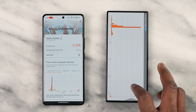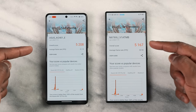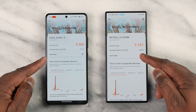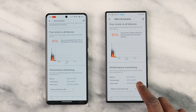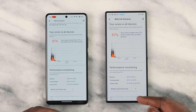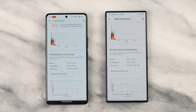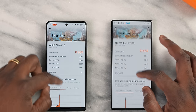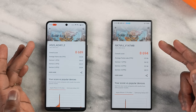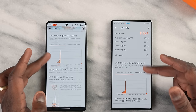Looking at 3DMark scores in Wildlife Extreme, the numbers are close again — ASUS at 5,208 and Red Magic at 5,167. Average frame rate is 31fps for the ASUS and 30fps for the Red Magic. Both achieved 97% scores with great temperatures and battery performance. In the Solar Bar test, ASUS got 8,689 with an average frame rate of 33, while Red Magic got 8,694 also at 33 — really close numbers all the way through.